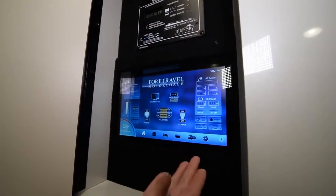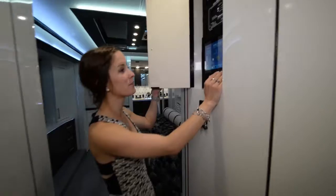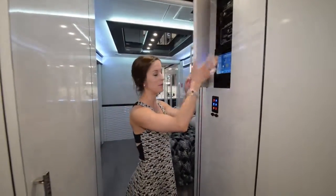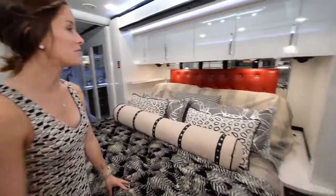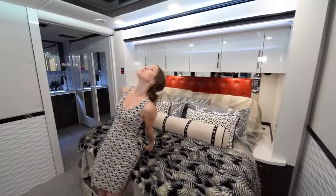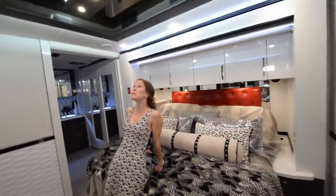Everything you need right here — battery power, inverter, generator, pump, everything. Just right here at the push of a button. The bed space is beautiful with a lot of storage over top. And when you're laying down, there's a cool little mirror light system up top. It's really fancy.